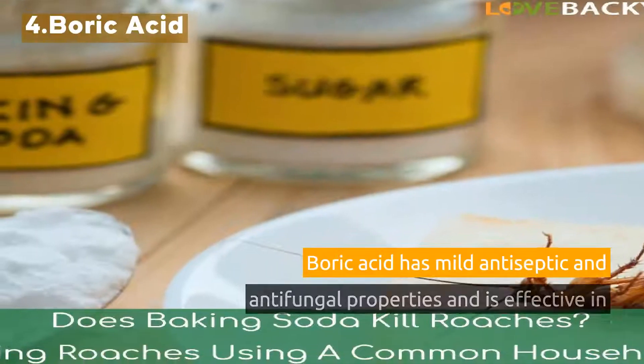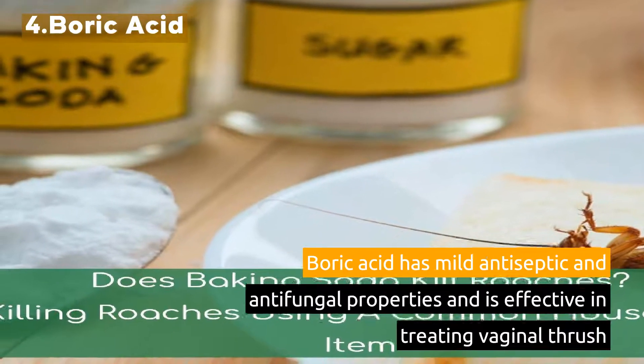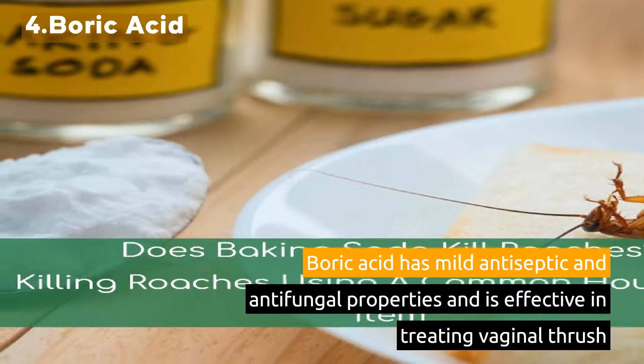4. Boric Acid. Boric acid has mild antiseptic and antifungal properties and is effective in treating vaginal thrush.